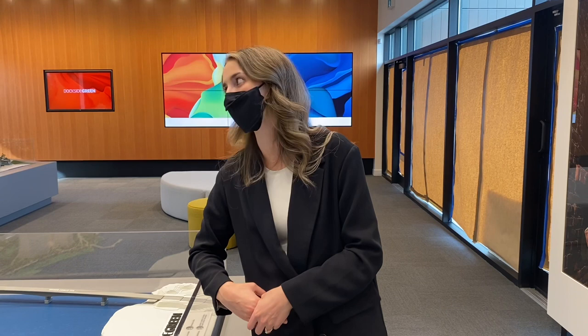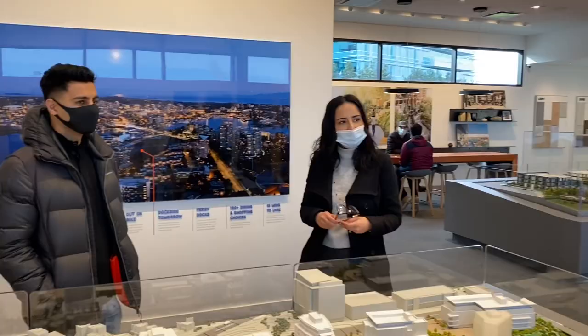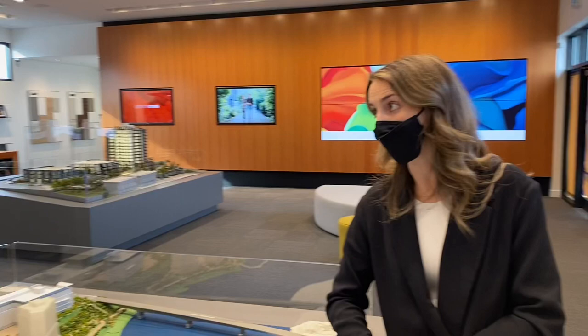So far about six homes are spoken for, but they can't take money until the disclosure statement is filed. The deposit structure is $5,000 upon signing, then increased to 10% within 10 days of the acceptance date.